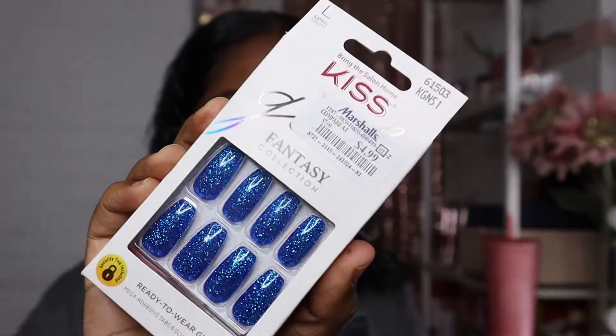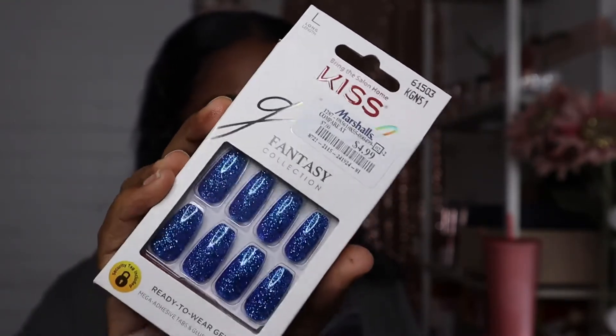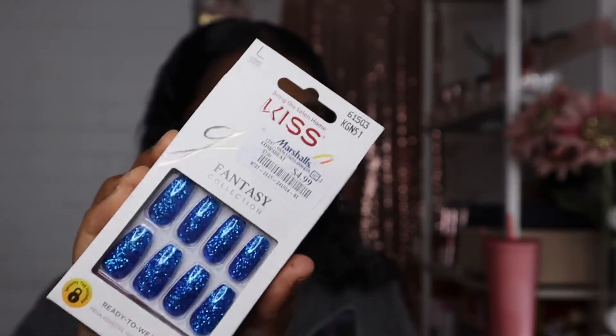The next thing I picked up from Marshalls are these Kiss Fantasy Nails — look how beautiful they are! I never find Kiss nails at Marshalls, so I was really happy to see these. I actually really like blue nails — that was a vibe for me at one point. These were only $4.99, so I feel like this was a great buy.